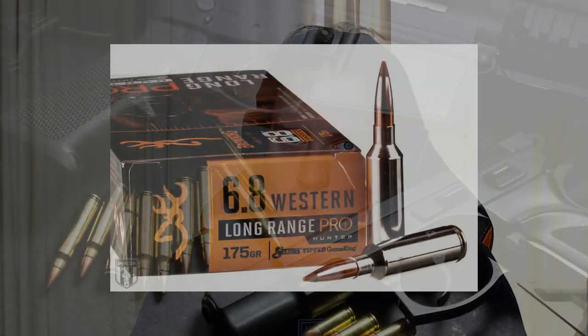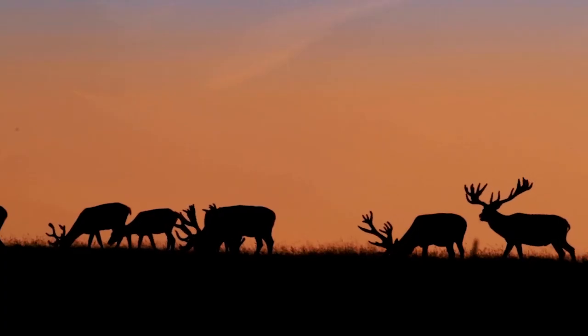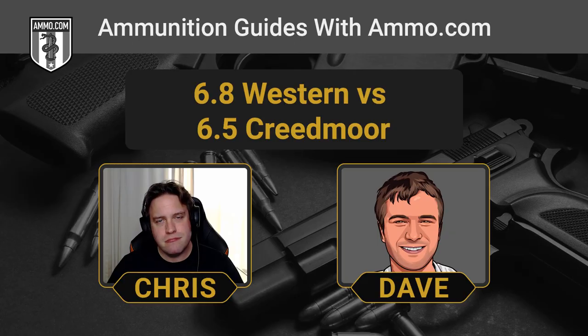The 6.8 Western is a completely different concept — it's built for long-range hunting: high muzzle velocity, high ballistic coefficient, and the ability to take down big game at range. The 6.5 Creedmoor was made more for shooting sports and has basically been press-ganged into hunting because everybody likes it so much. It's the match round that became a hunting round, versus the hunting round that probably only ever will be a hunting round.